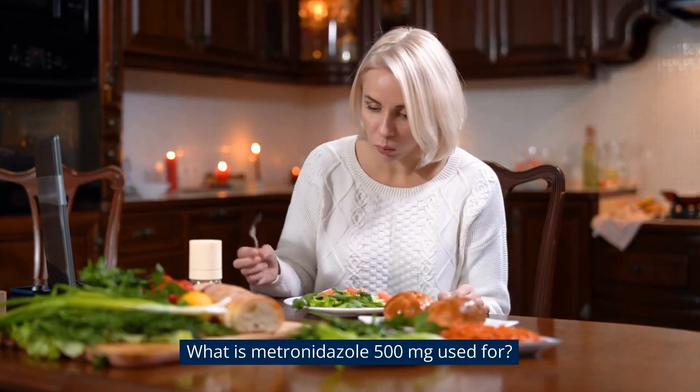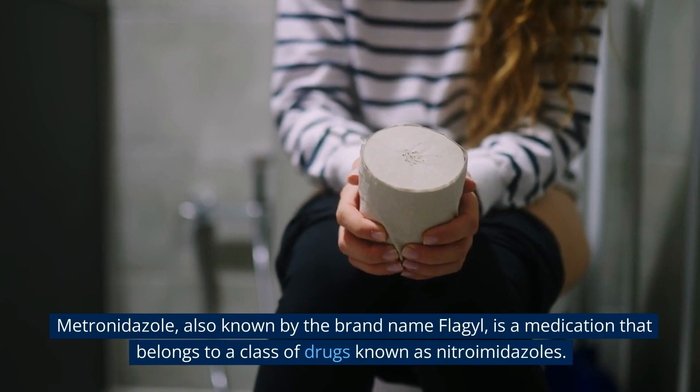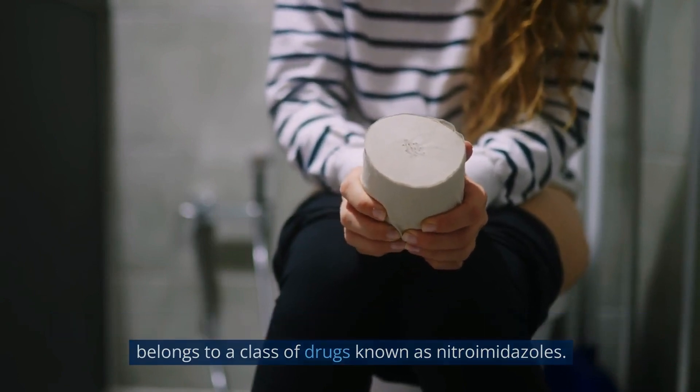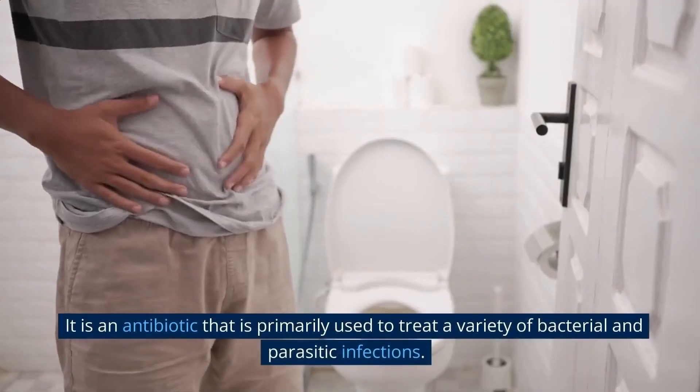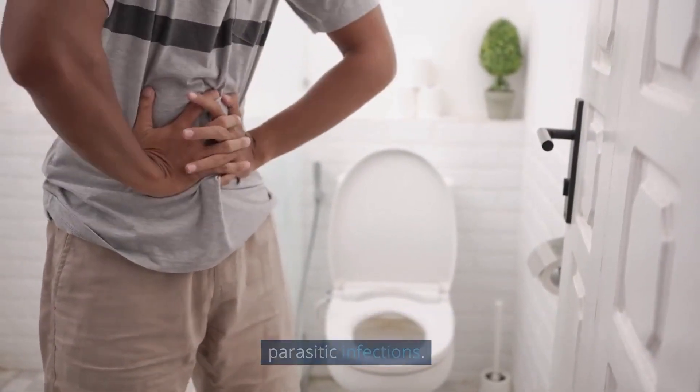What is metronidazole 500mg used for? Metronidazole, also known by the brand name Flagyl, is a medication that belongs to a class of drugs known as nitroimidazoles. It is an antibiotic that is primarily used to treat a variety of bacterial and parasitic infections.